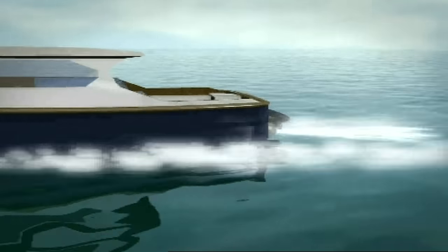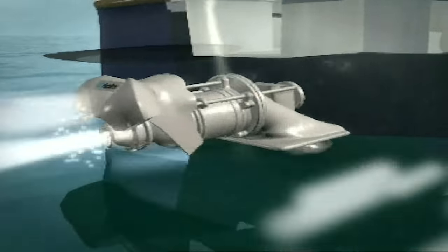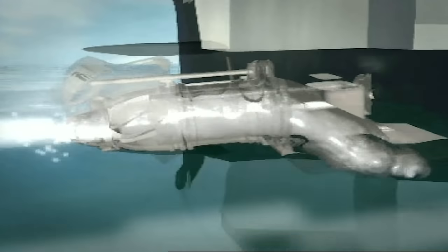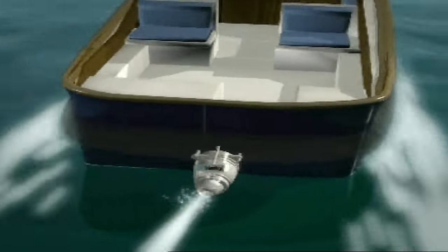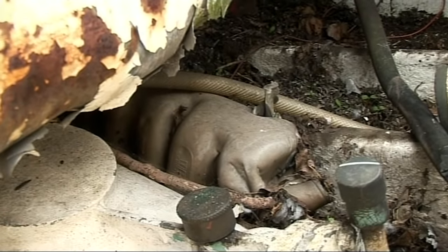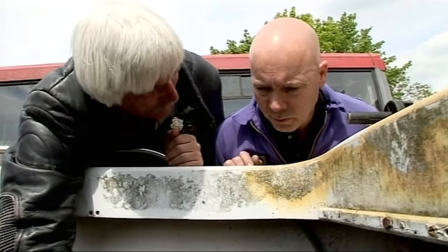Jet boats are powered by an inboard engine and propelled through water by the action of a jet pump. The jet pump draws in water, then forces it out through the steerable nozzle that controls the direction of the boat. It all sounds fairly simple, but with the condition of the boat, it's difficult to tell how badly damaged the working components are.